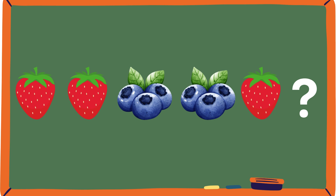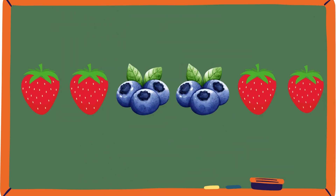This pattern looks a little different. Let's check it out. Strawberry, strawberry. Blueberry, blueberry. Strawberry. I'll give you guys a bit of thinking time on this. Well, if you guys said strawberry, your brain is on fire.